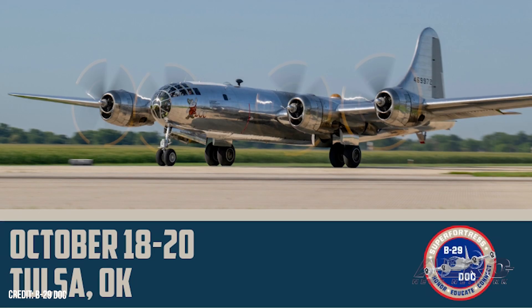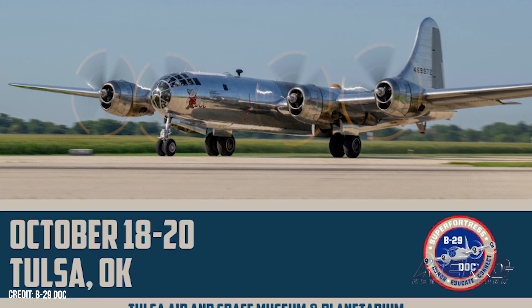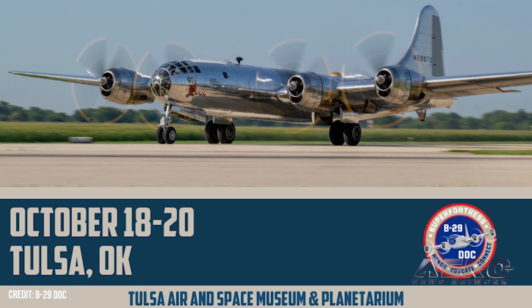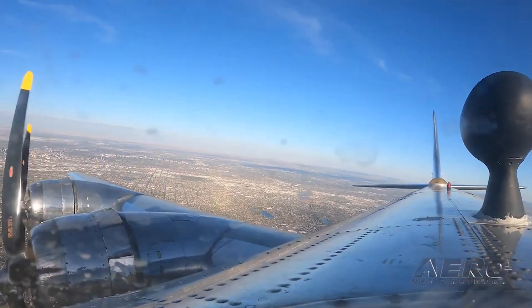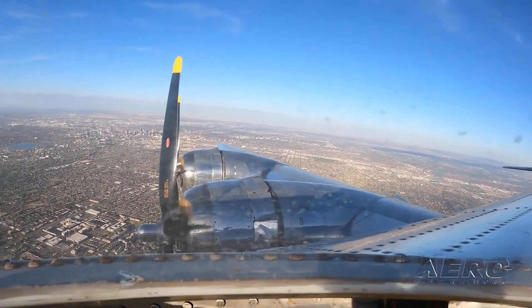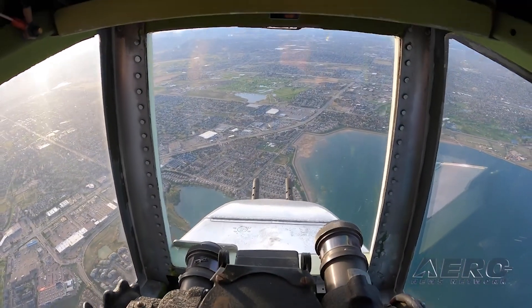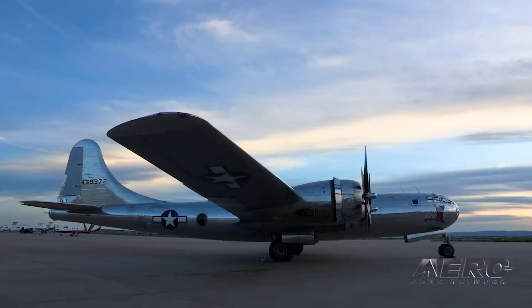B-29 Doc returning to Tulsa Air and Space Museum and Planetarium. The B-29 Superfortress Doc History Restored Tour will return to Tulsa International Airport in Oklahoma, October 18th through 20th, for a weekend stop at the Tulsa Air and Space Museum. The B-29 Doc will arrive on Friday, October 18th, and will be available for ground and cockpit tours as well as flight experience rides throughout the weekend. Visitors can climb up inside the aircraft through the forward bomb bay door to tour the historic aircraft.